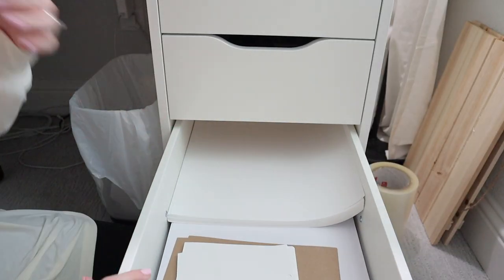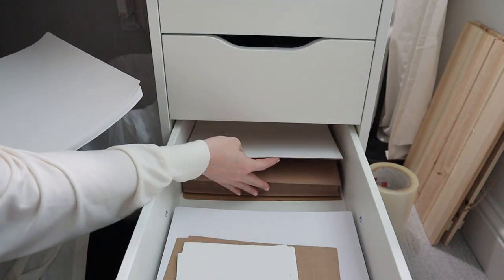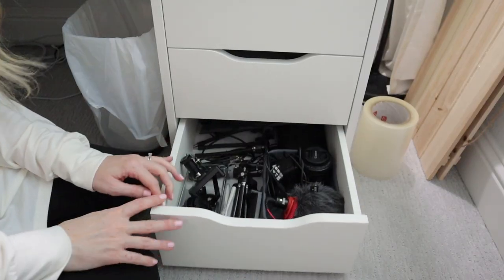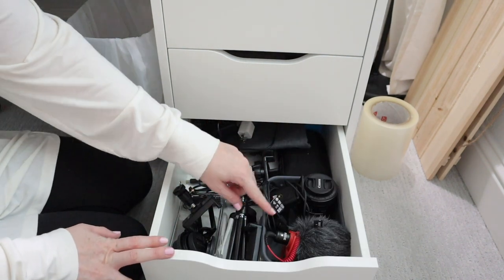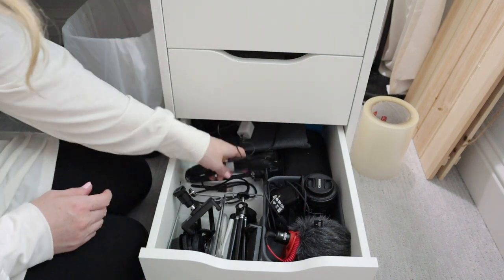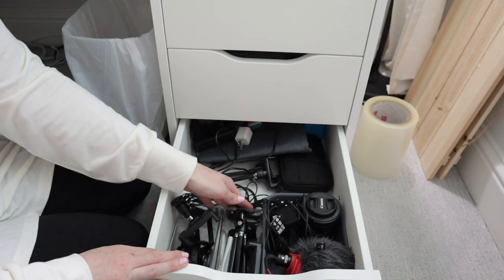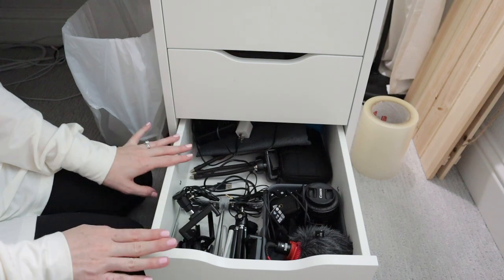This is my paper drawer — I have my cardstock papers, regular printer paper, and craft cardstock paper. I like to keep all of my paper in this drawer. And this final drawer on the right is all of my camera equipment: lenses, my microphone, different stands, cords I use for live streaming, and my external hard drive. Basically everything tech I need for filming YouTube videos is all in this drawer.